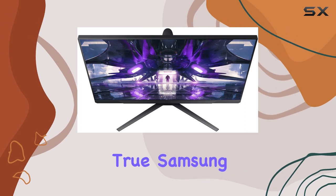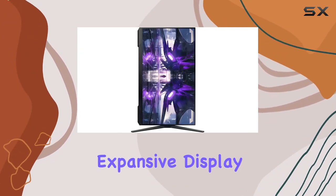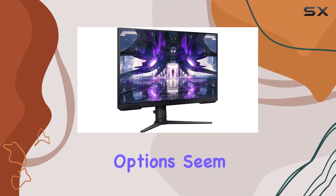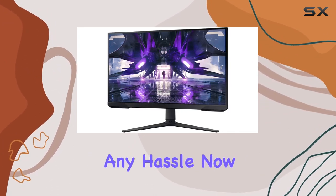The design is sleek, in true Samsung fashion. The bezels are minimal, providing an expansive display area. Connectivity options seem to cover the essentials, ensuring you can hook up your gaming rig without any hassle.